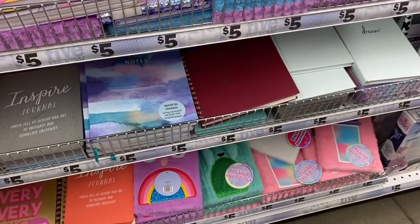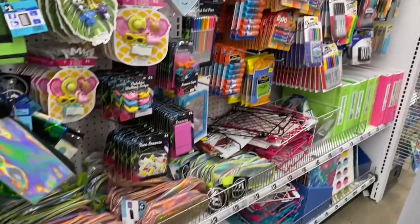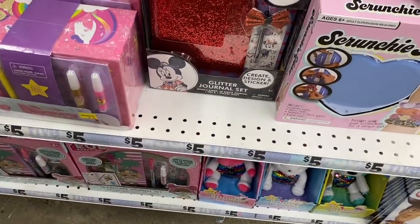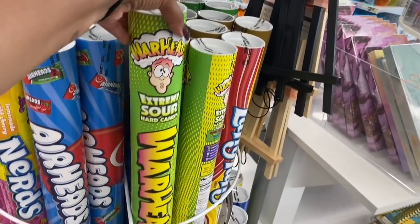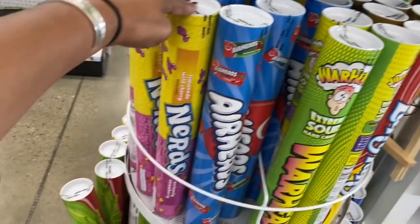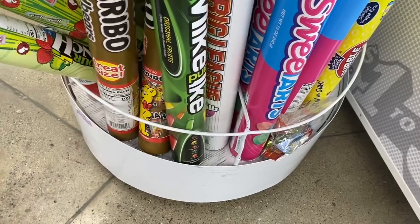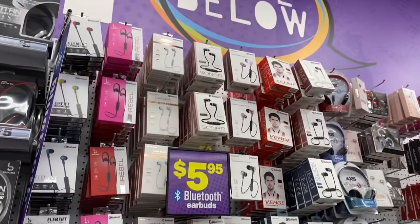The stationery section is my favorite. They have a Disney Create Design Sticker Journal Set in a cute box for five dollars. They also have giant candy — Warheads, Airheads, Nerds, Mike and Ike's, Double Bubble, SweeTarts, Haribo, and Sour Patch — all five dollars. These huge candy packages are really cool.